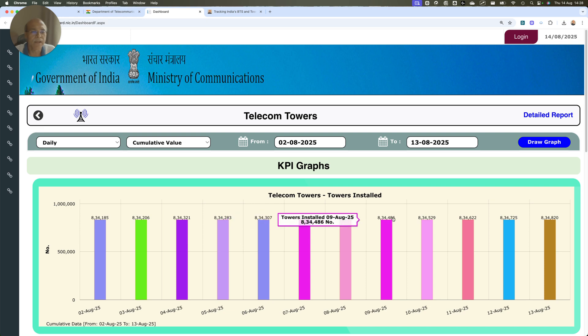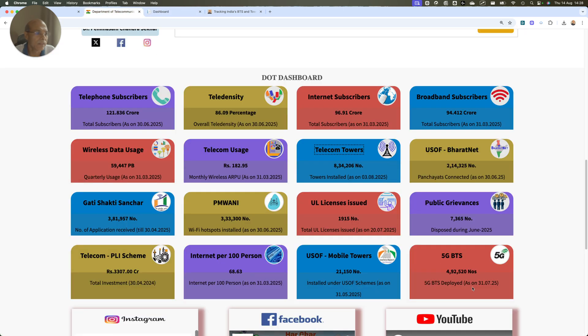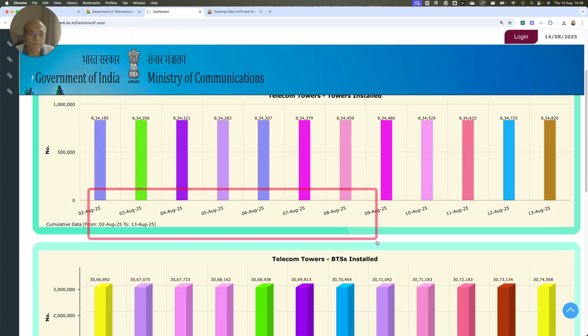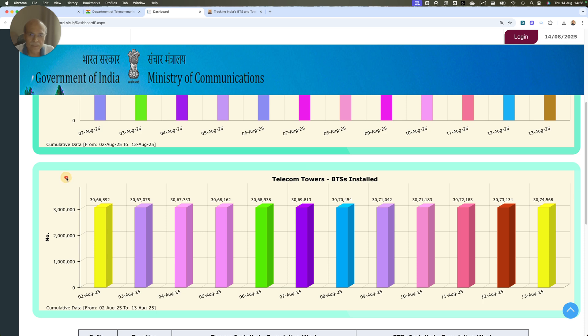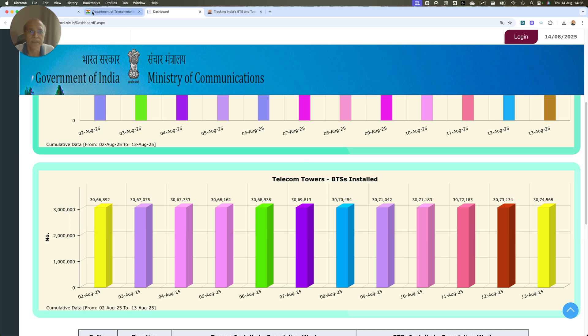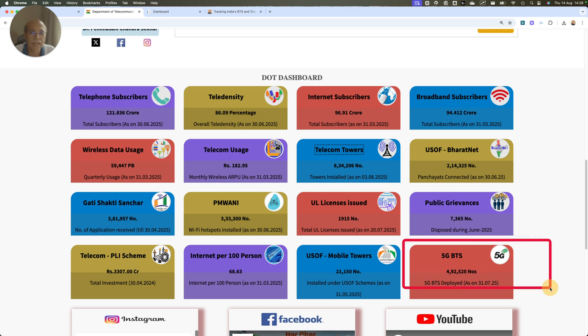What I have done is aggregated these two sets of data — the 5G BTS data on a monthly basis, and the total tower and BTS information that DOT publishes. If I subtract the 5G BTS from the total BTS, I get the remaining BTS which includes 4G, 3G, and 2G, on an incremental basis.